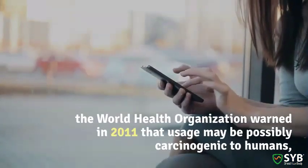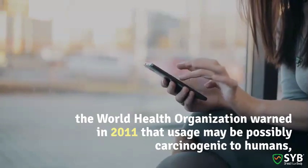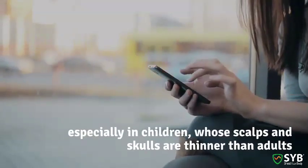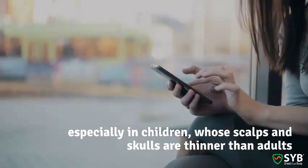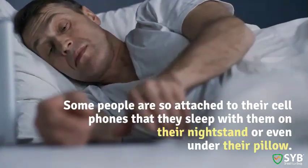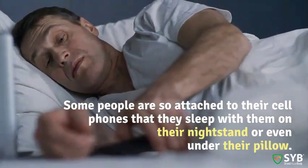So what's the concern? The World Health Organization has warned that cell phones may be possibly carcinogenic to humans, especially in children whose scalps and skulls are thinner than adults. Some people are so attached to their cell phones that they sleep with them on their nightstand or even under their pillow.